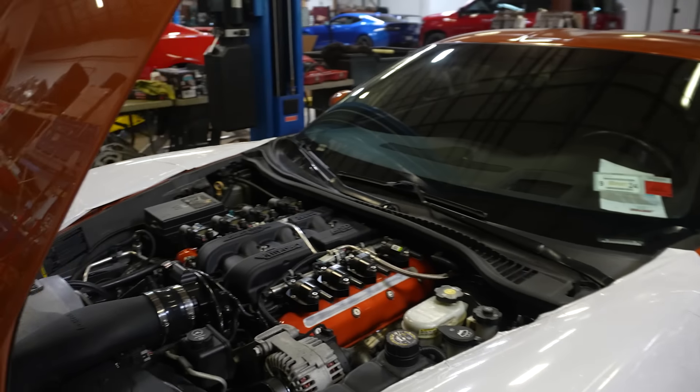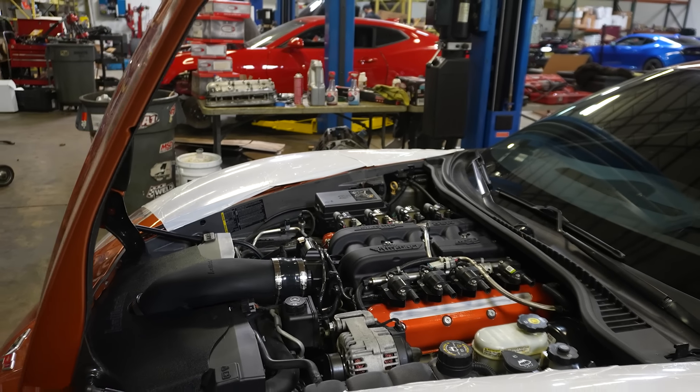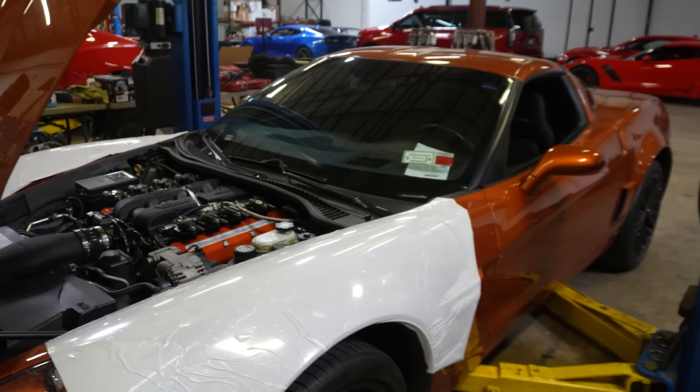Got the heads and cam on this C6Z all wrapped up. Atomic Orange valve covers really look good. I like it a lot. Can't wait to see what this thing makes — heads, cam, ported MSD, throttle body, Halltech. Looking good.